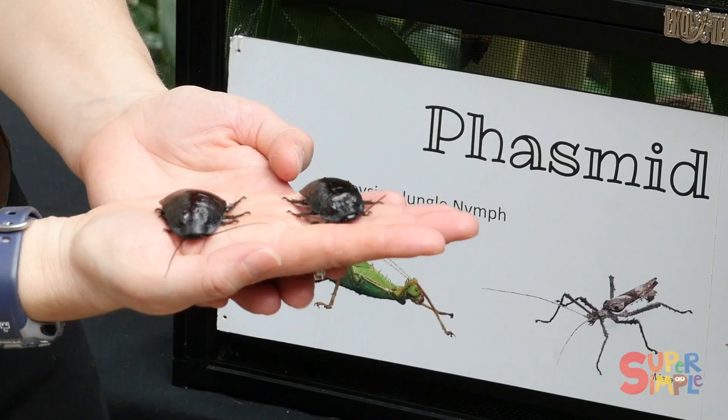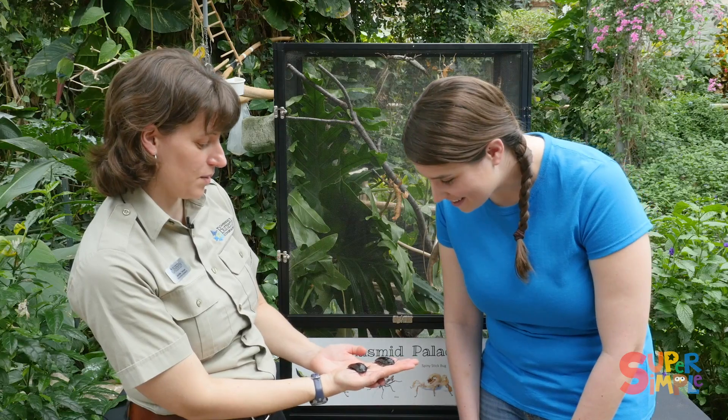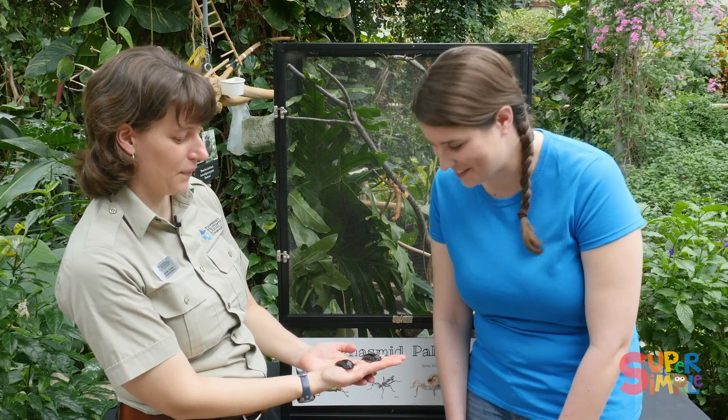And they're from Madagascar. They are from Madagascar and they eat fruits and vegetables, so they're really good at recycling things out in nature. And the things that keep us healthy also keep them healthy — we like fruits and vegetables.